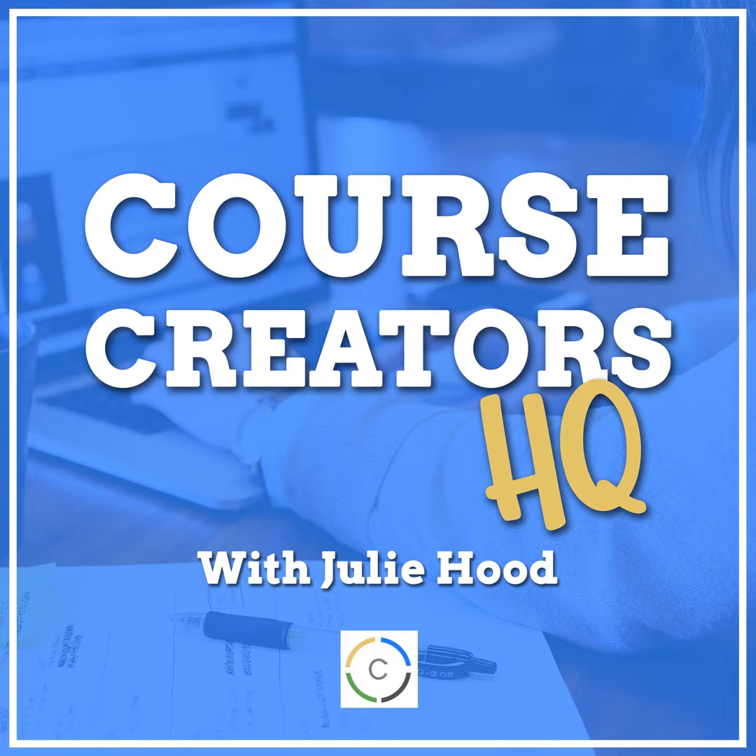Fast action bonuses can be really useful when you're using a webinar or masterclass to sell your course, and you want to offer bonuses for people who jump in right away. You can say everyone who signs up by the end of the call gets a bonus, but I don't like that as much because when you give replay access, the bonus isn't effective. Another way is to offer bonuses for a specific time period or a specific number of people who sign up.